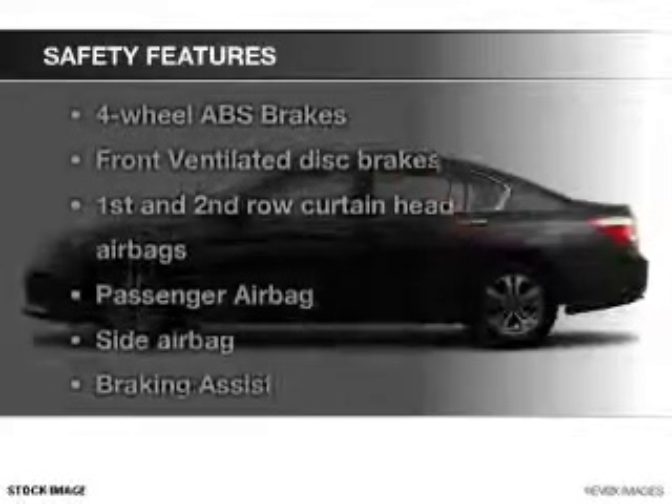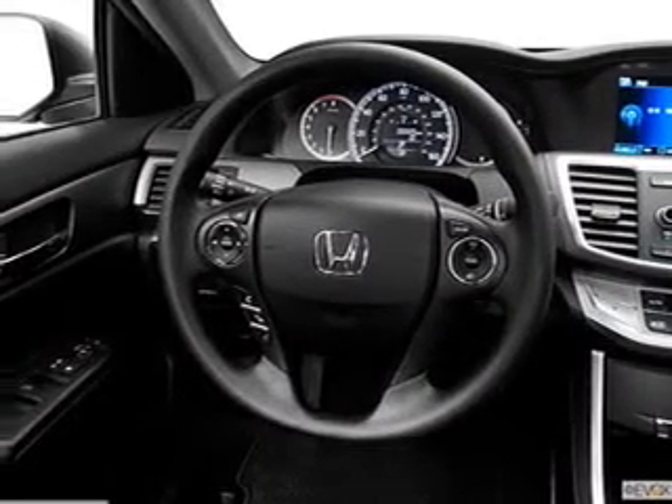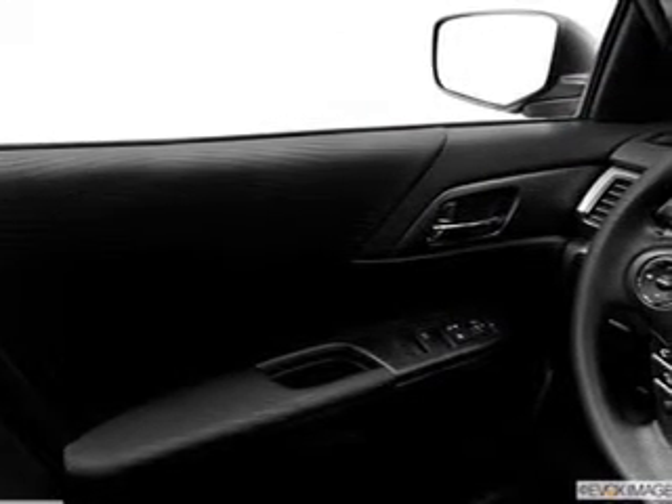If safety is a high priority, rest assured knowing these top safety components are included. Front ventilated disc brakes. Curtain head airbags. Passenger airbag. Side airbag. Traction control. Stability control. Daytime running lights. Let us put you in the driver's seat today.